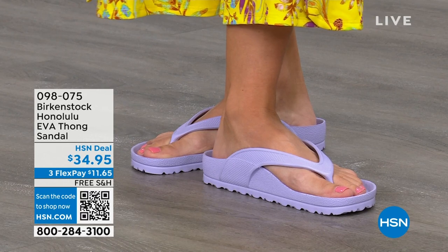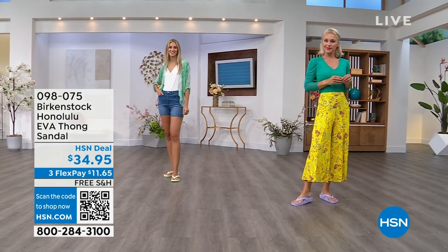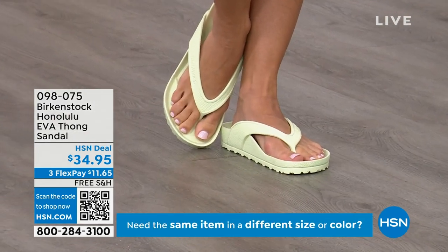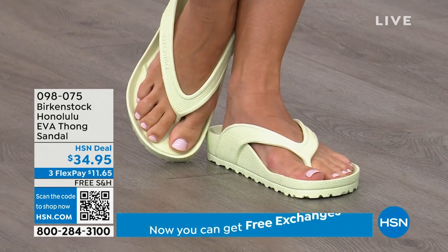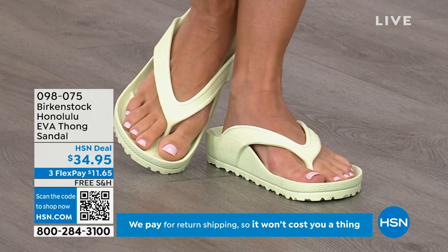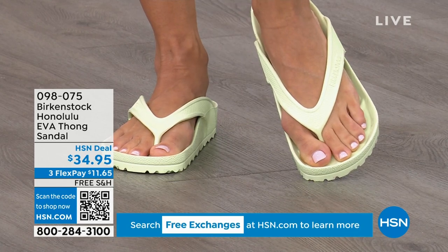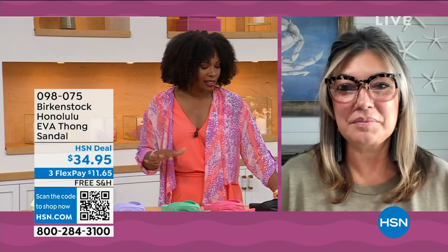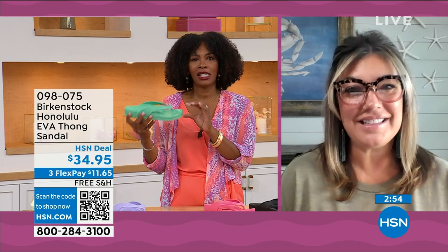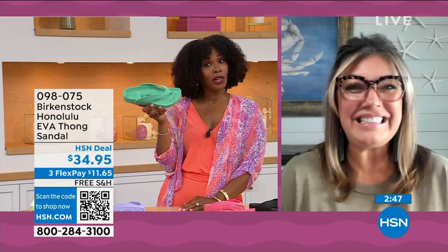Something else I really appreciate about the way these are designed, especially for a thong style: it's all one piece. If you've ever worn thongs where the top came separated from the bottom, you'll really appreciate that these are all one piece. I didn't wear thong sandals until I was an adult because my mother said there's no support in flip-flops — not until Birkenstock. You don't realize how flat some EVA sandals are in the market; they're not really great for your feet. You're getting arch support here, allowing your foot to rest in its natural state.